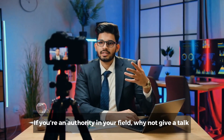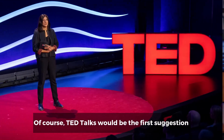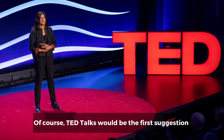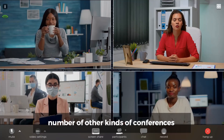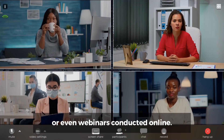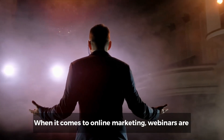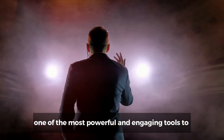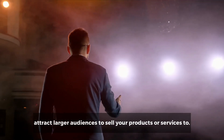Number eight: make a webinar. If you're an authority in your field, why not give a talk at a professional conference or webinar? TED talks would be the first suggestion for professional conferences, but you could speak at a number of other kinds of conferences or even webinars conducted online. When it comes to online marketing, webinars are one of the most powerful and engaging tools to attract larger audiences to sell your products or services to.